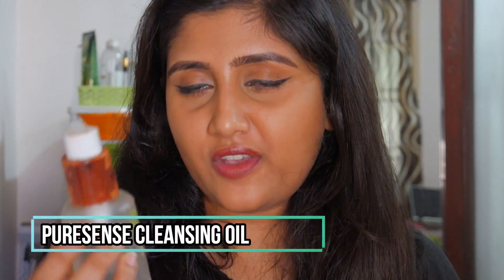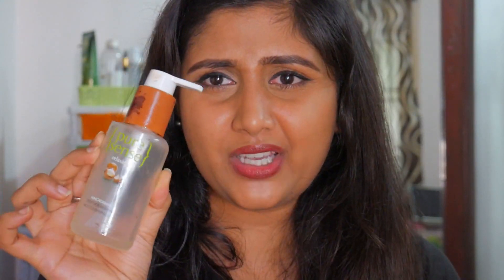Next is a product I did not like — the Pure Sense Relaxing Macadamia Deep Nourishing Face Cleansing Oil. It's meant to remove makeup but it stings and burns my eyes badly. I struggled to finish this. If you want a cleansing oil, go for The Face Shop Rice Rich Cleansing Oil instead — it's lightweight, doesn't sting, and doesn't feel heavy. This one is about 695 rupees and I really disliked it.